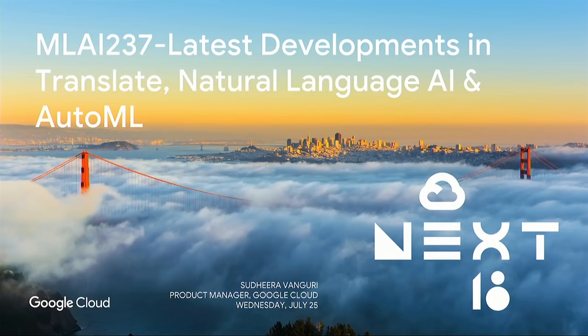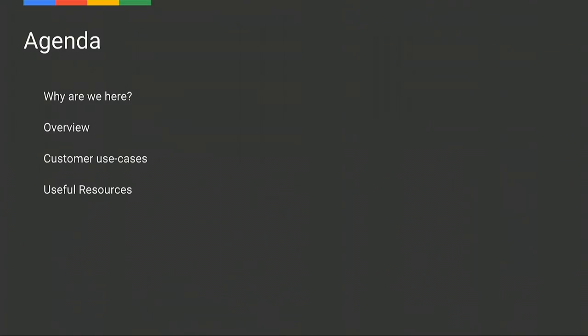We couldn't put AutoML in there until this morning because of yesterday's announcements, so that's what we're going to be spending most of our session on. A quick agenda: the first part, I'm going to talk about Cloud Natural Language and Cloud Translation and dive deeper into AutoML Natural Language and AutoML Translate. Following that, we have two customer use cases on both AutoML Natural Language and AutoML Translate.